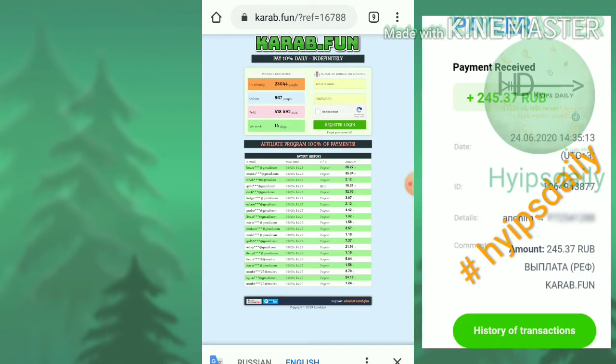The site accepts three wallets: Payer, Kiwi, and Visa cards. For Payer, the minimum withdrawal limit is 1 rub; for Kiwi wallet, it is 5 rubs; and for Visa card, it is a minimum of 50 rubs.